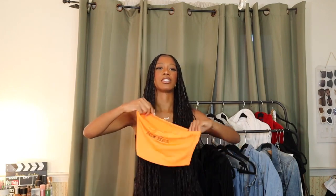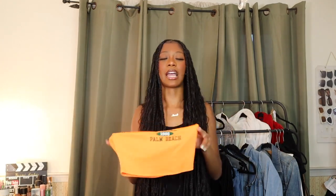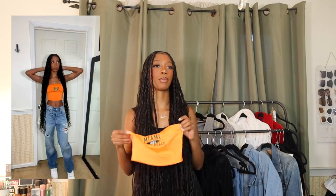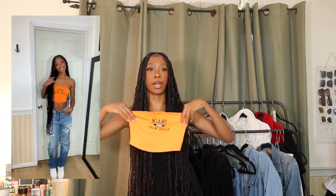The next thing is a bandeau that says 'Miami Palm Beach' on it. Again, it's a little more childish and young, but the summertime brings out the youth in everyone. I plan on wearing it with ripped jeans and sneakers to casualize it. It's a cute piece to have in your repertoire. The Miami Palm Beach text is in green, but the camera is washing out the colors — this is actually a bright orange, same orange as the dress, and it looks really good.